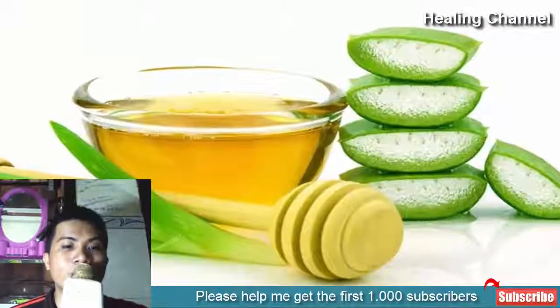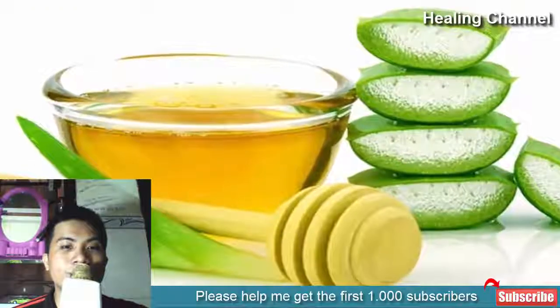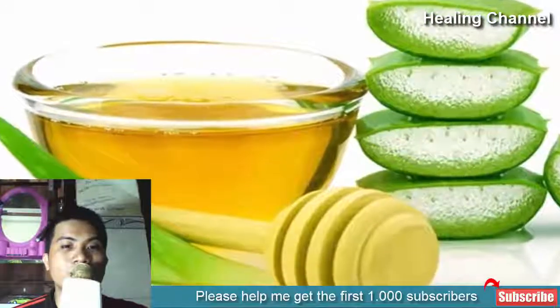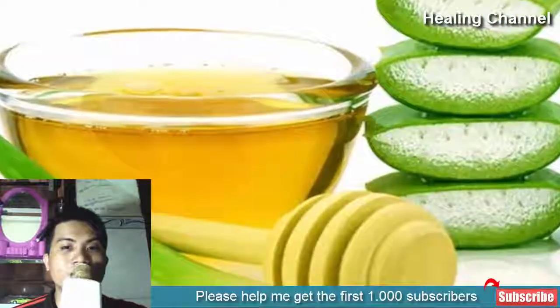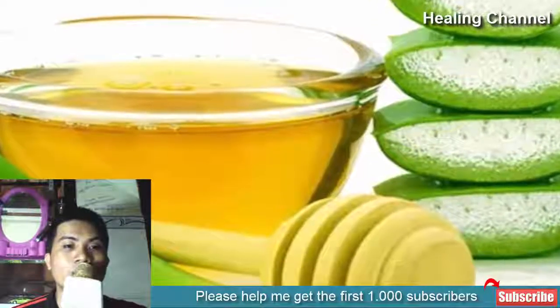2. Aloe vera and honey. Just like aloe vera, honey too is known for its healing properties. It helps soothe minor burns, and its anti-inflammatory and antibacterial properties help in repairing the damaged tissues. A homemade burn salve can be made by blending aloe vera gel with honey.